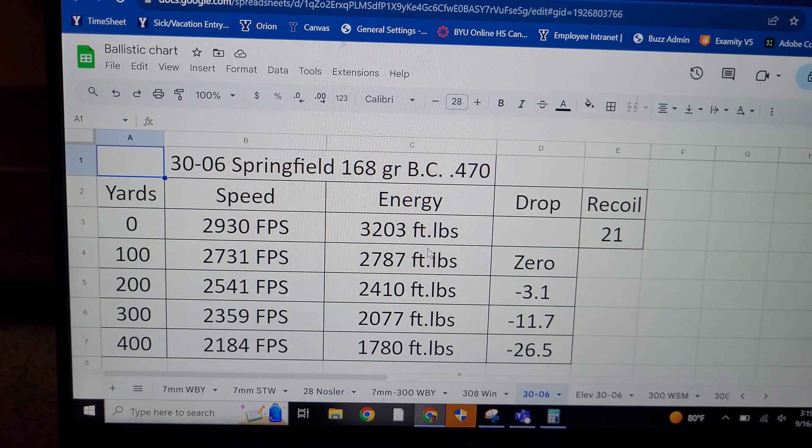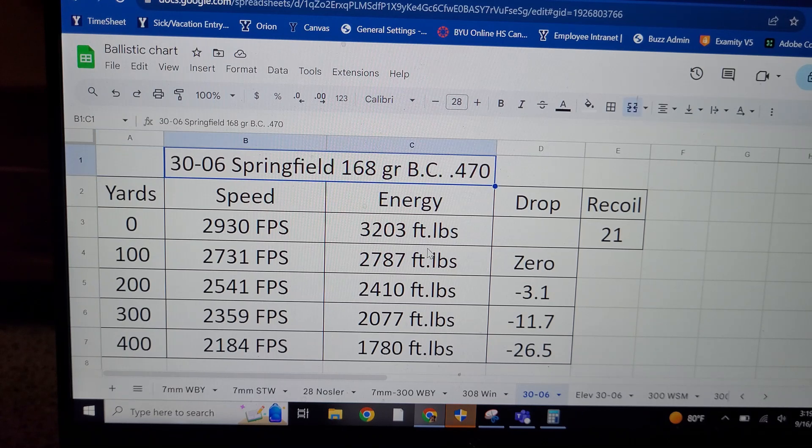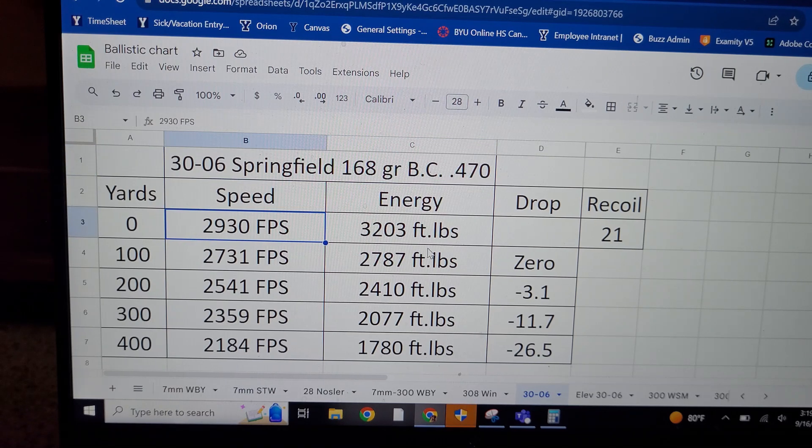I understand a lot of you are not shooting big magnums like a 300 Weatherby. This is my friend's 168 grain TTSX load in his 30-06 — I know a lot of you shoot 30-06. It has a pretty humble BC at sea level: 0.470. He's got it going 2,930 feet per second, with 3,200 foot-pounds of energy. At 400 yards it's going 2,184 feet per second, 1,780 foot-pounds of energy, and 26.5 inches of drop.